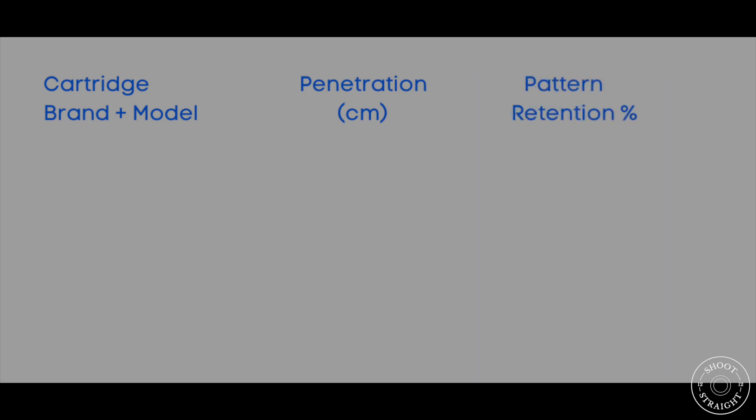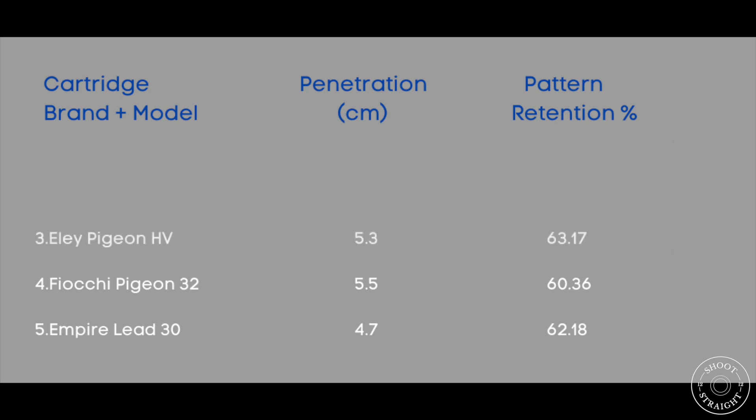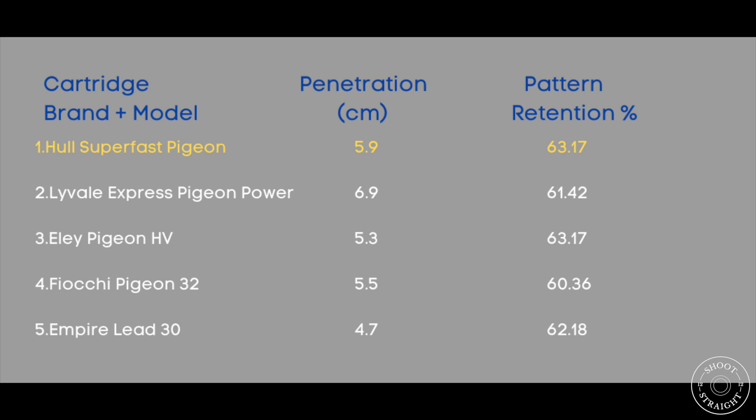If we combine the results of our two tests, the Empire Lead 30s come in fifth, the Fiocchi Pigeon 32s come in fourth, the Ely Pigeon HVs finish third, the Liveail Express Pigeon Power coming in second, and the winner of our pigeon cartridge test would be the Hull Superfast Pigeon.